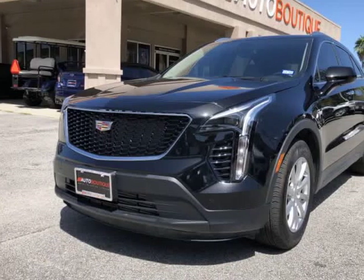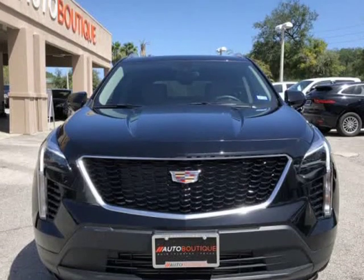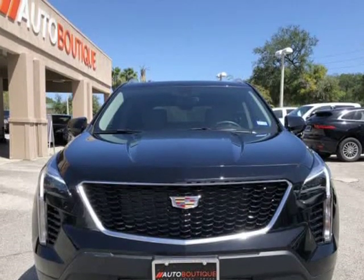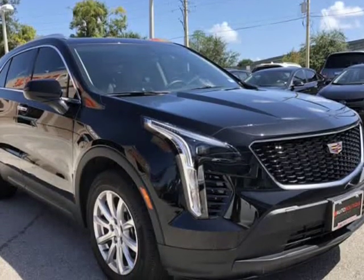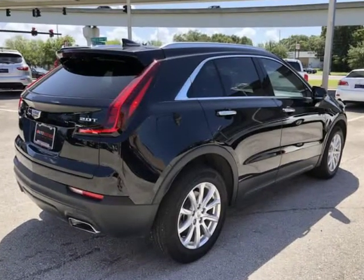This 2019 Cadillac XT4 Luxury is brought to you by Auto Boutique. Auto Boutique is proud to offer excellent pre-owned vehicles priced thousands of dollars below retail value. Found a similar vehicle at a lower price? We will match it.